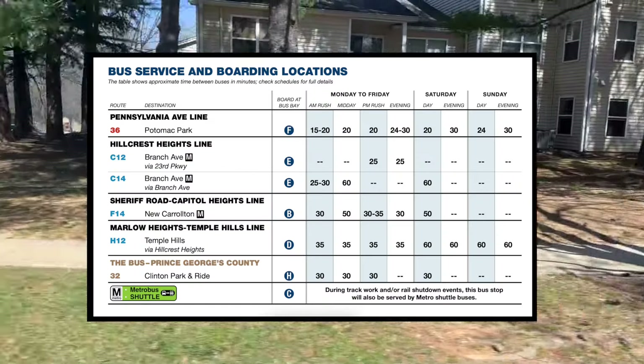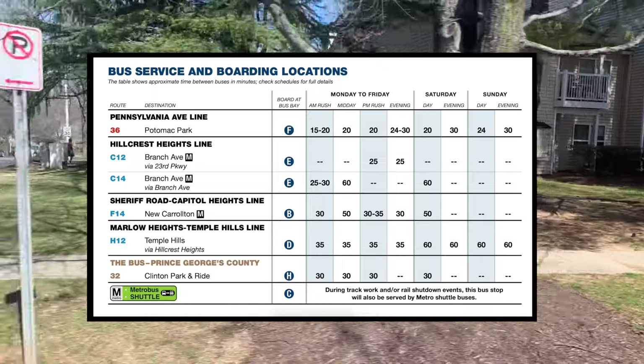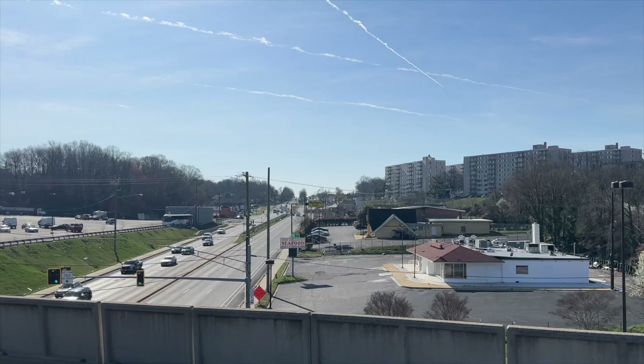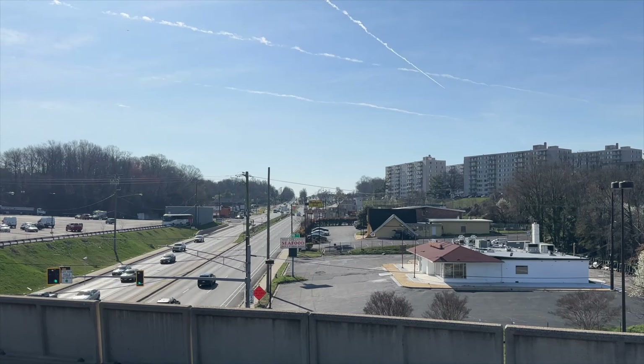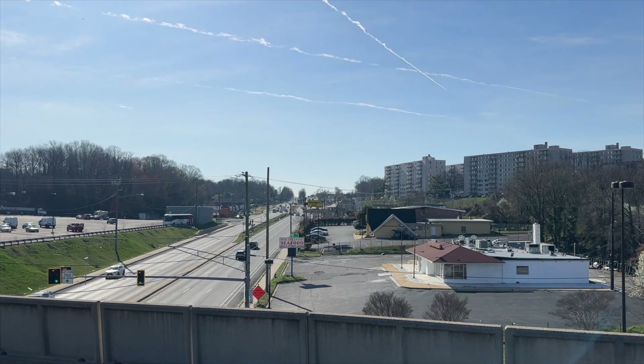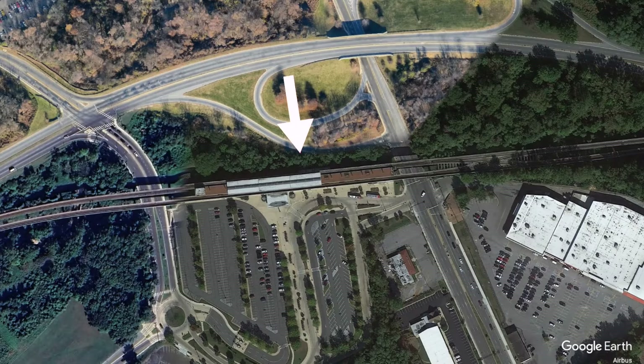Six bus routes also serve the station and take passengers to local destinations throughout the area. Unfortunately, most of the buses don't run very often. The station is surrounded by low-density suburbia — there's a strip mall, a few apartment buildings, a hotel, and a single-family home neighborhood within walking distance. To the north of the station is Suitland Parkway and its interchange with Branch Avenue, the main road next to the station.